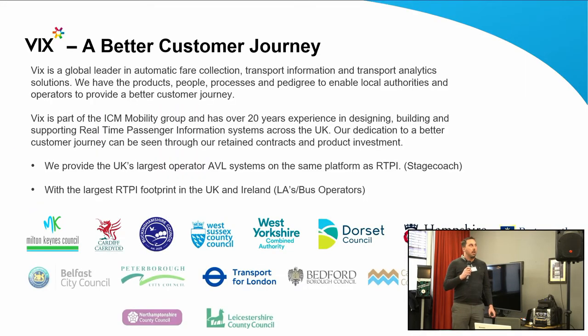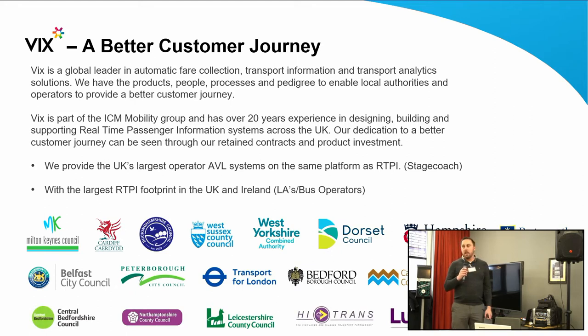Vix Technology is a global leader in automatic fare collection, transport information, and transport analytics. We're here today to talk about RTI and real-time displays. Vix is part of the ICM Mobility Group, which has five mobility companies sitting underneath it. We have over 10,000 displays deployed across the UK currently and work with a number of authorities, which you can see on the display.